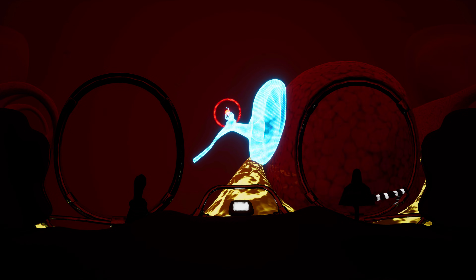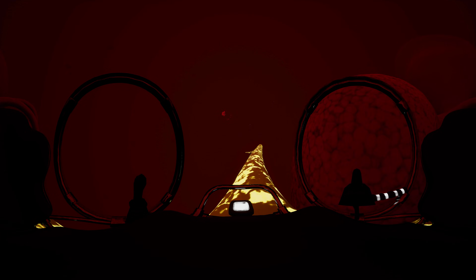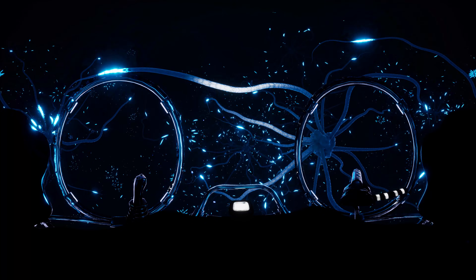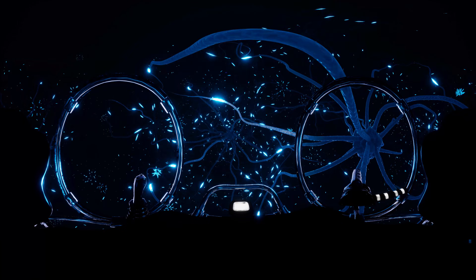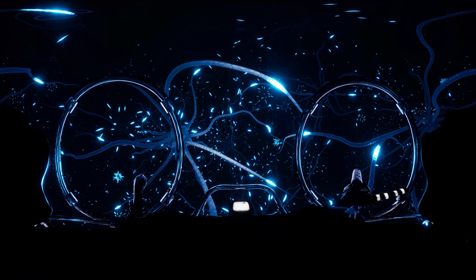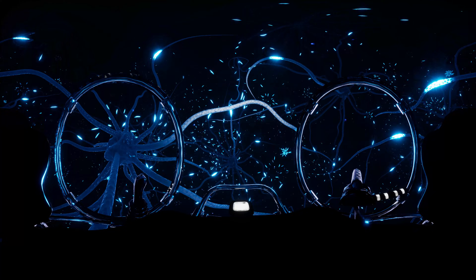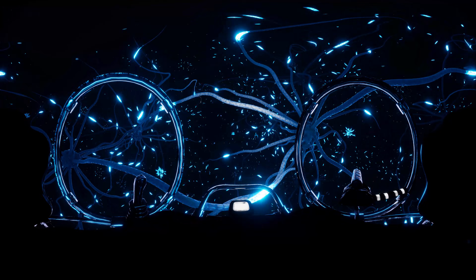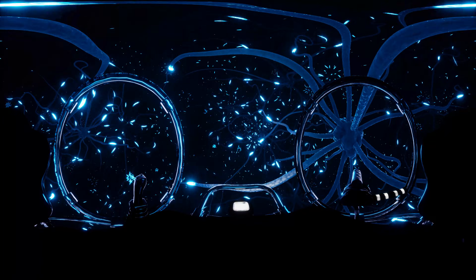The map says I'm going through the auditory nerve at the moment. Next stop, the brain. Now I understand why they pack sunglasses in the capsule — it's so bright and sparkly in here. All those trees look like they come straight out of a sci-fi movie. Just the slightest touch and it sparkles up like lightning.